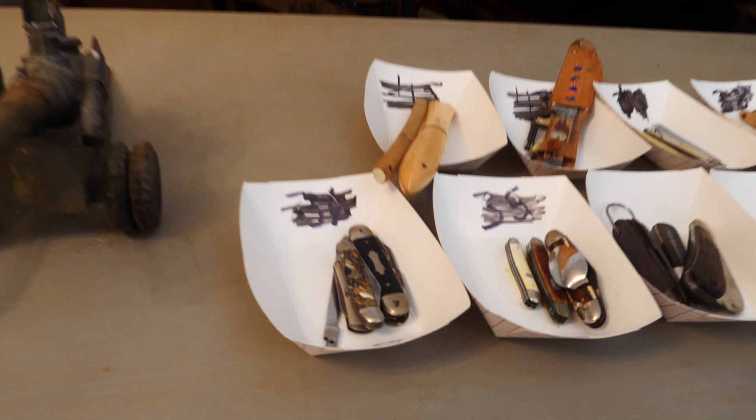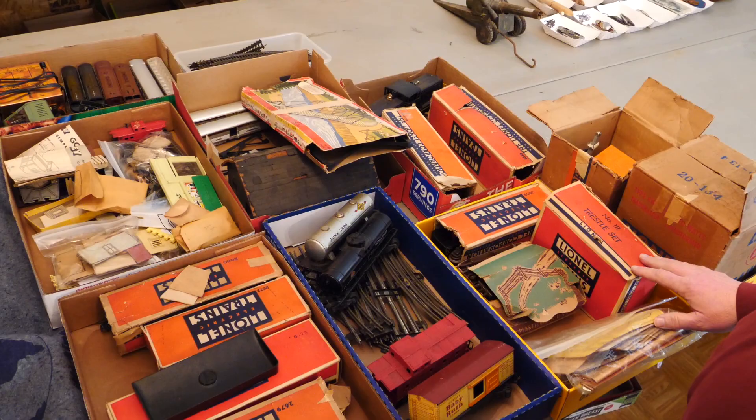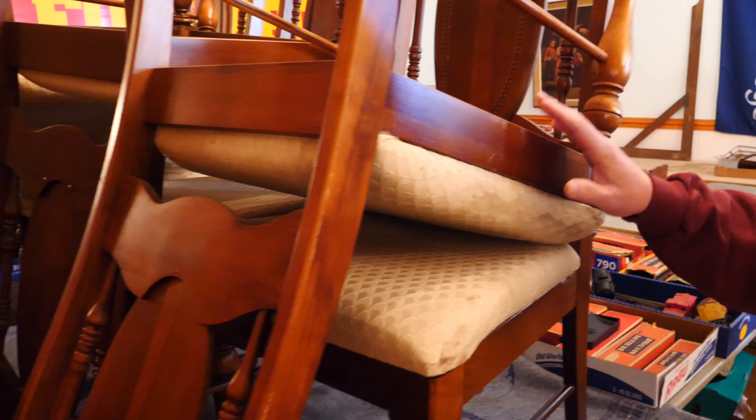As we go across, we see some miscellaneous boxes. There's a knife collection. This is a neat thing right here — this is a couple of train sets. So if you're into trains, we've got some really cool stuff here.